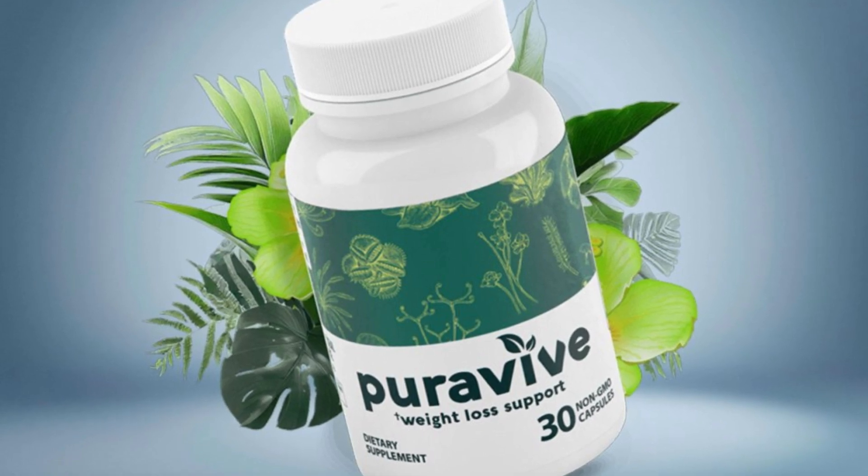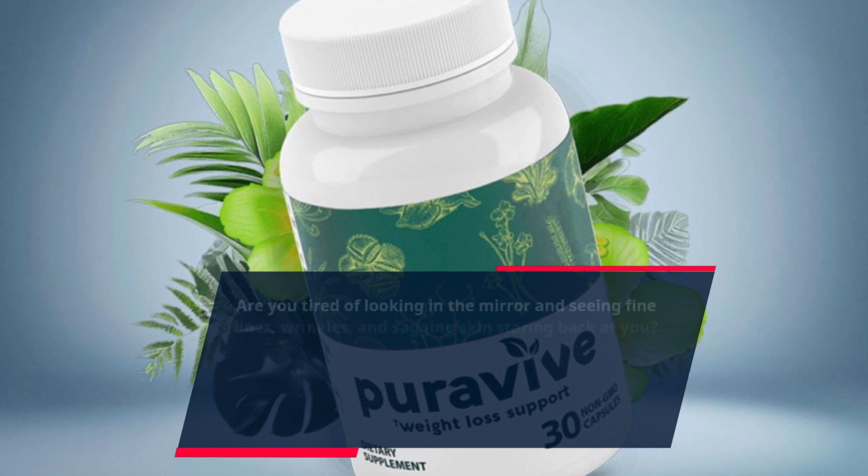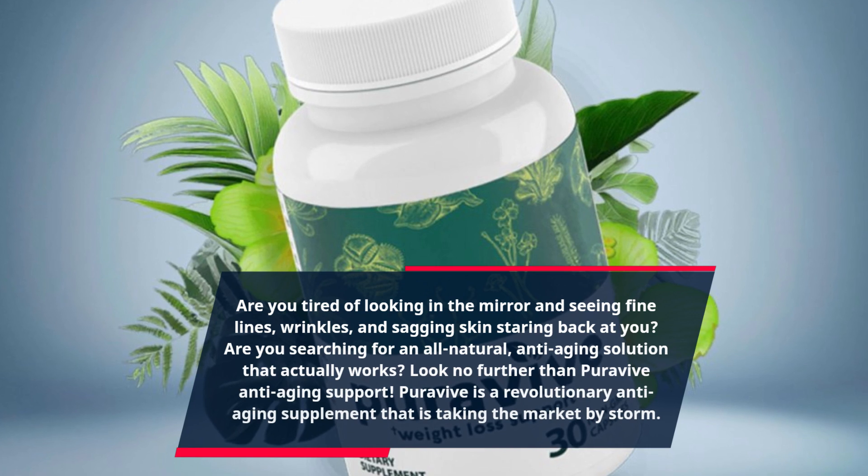Are you tired of looking in the mirror and seeing fine lines, wrinkles, and sagging skin staring back at you? Are you searching for an all-natural, anti-aging solution that actually works?